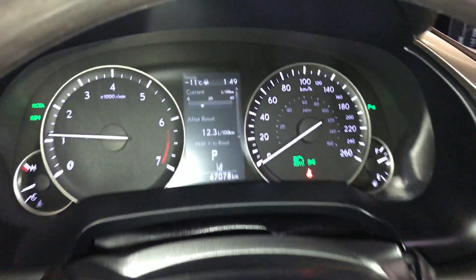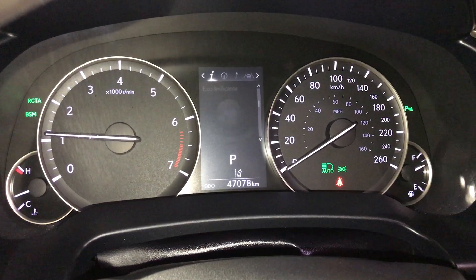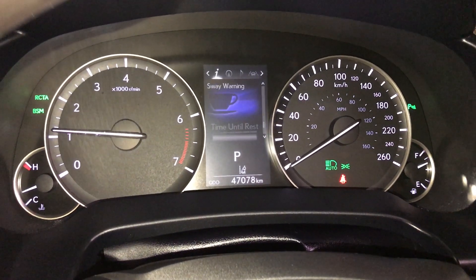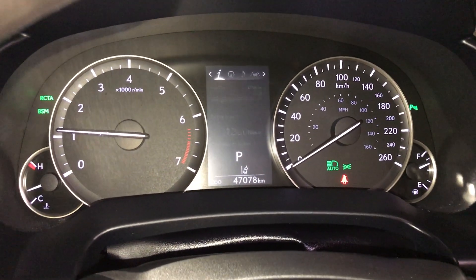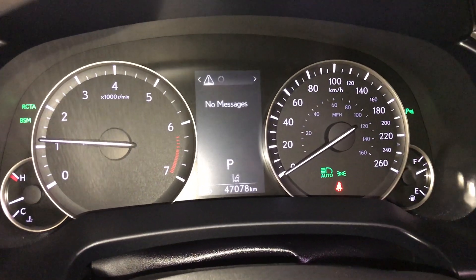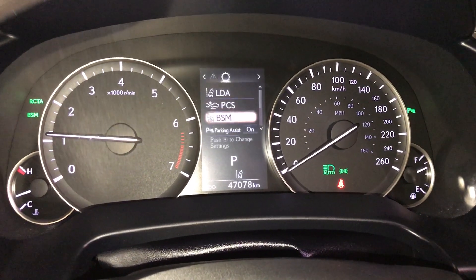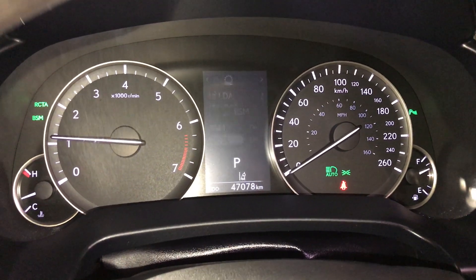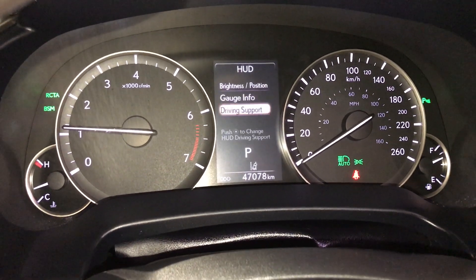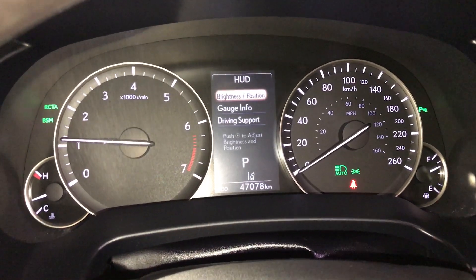These buttons control information on the dash: kilometers till empty, eco indicator, tire pressure monitoring system, all-wheel drive control, and sway warning. You can check out your compass, audio, cruise, messages, vehicle settings, pre-collision system, blind spot monitoring, rear cross traffic alert, and parking assist. In here you can change your heads-up display information, move the position and adjust the brightness.